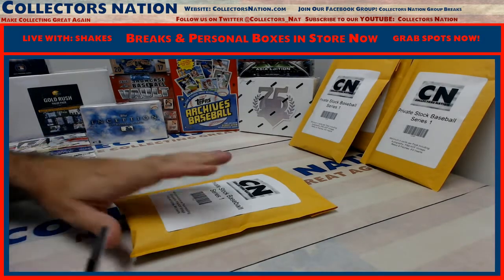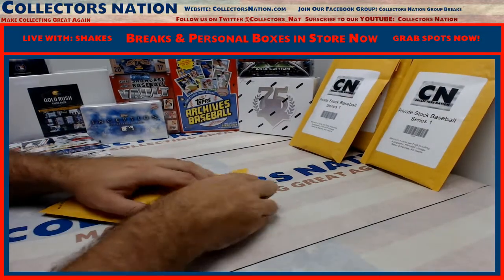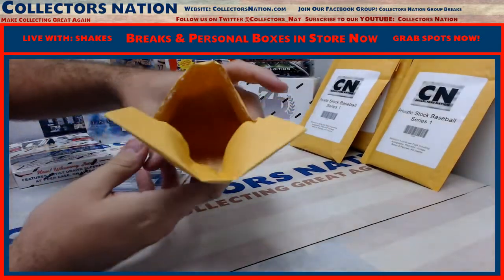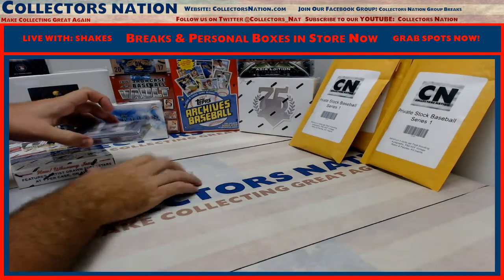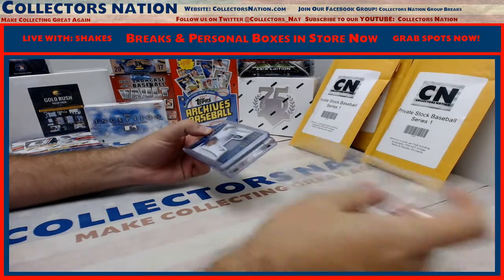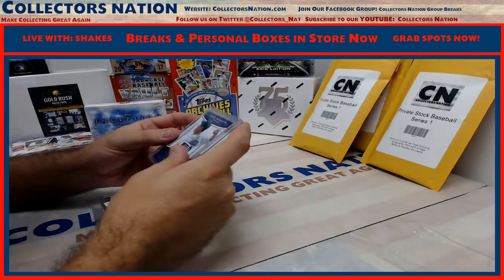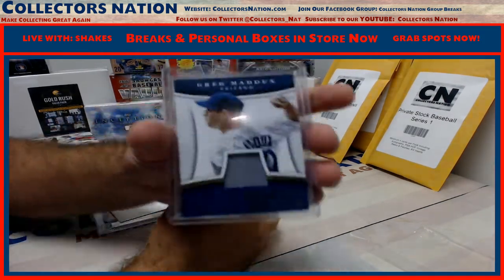Here we go Lance. This one's a fairly thick one. Good luck man. Alrighty, here we go. First card: 28 of 99. We have a Panini Immaculate Collection Heroes Greg Maddux for the Cubs.